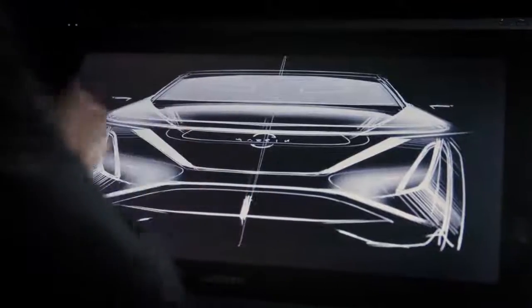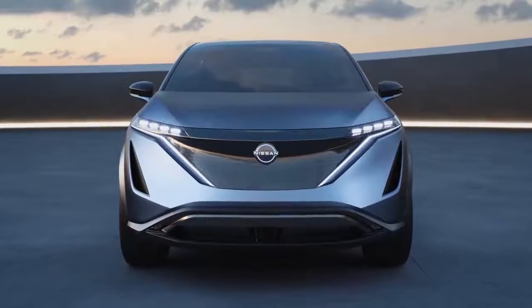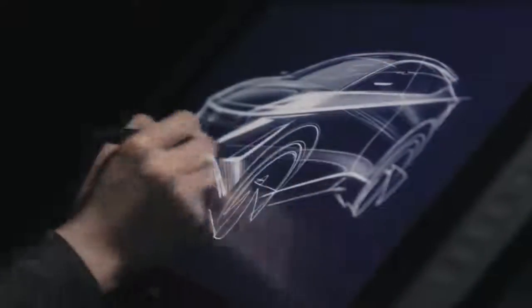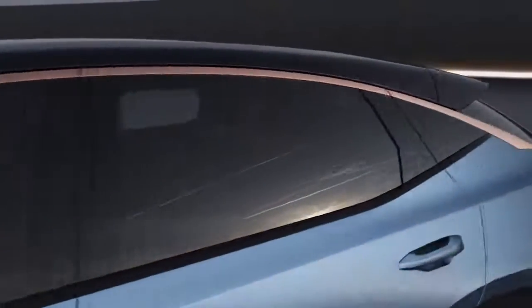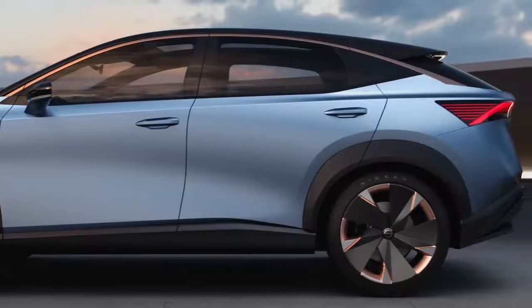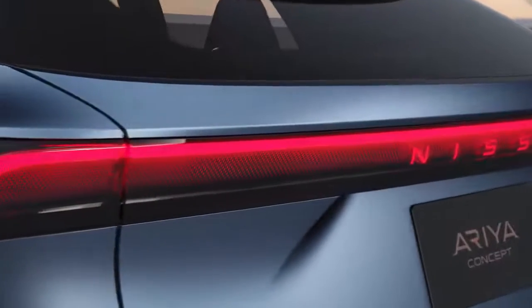We have a new front face. We don't have a typical grill. As an electric car, everything has to be optimized for the aerodynamics — just a sleek surface, flush gaps, everything is completely seamless. We just have one clean horizon line all the way around the car. You get around to the back, we have this one-piece connected tail lamp. All the attention goes to the details and the precision fit.